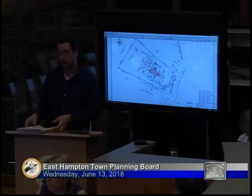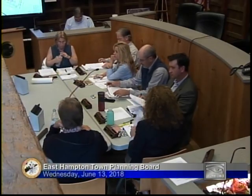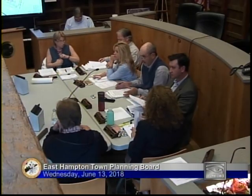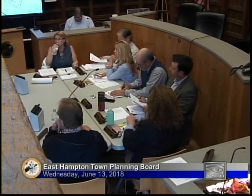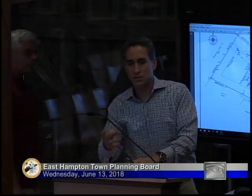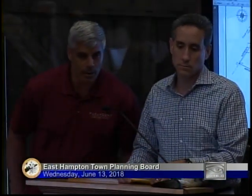Is there anyone here who's involved in this project? Come on up if you'd like to speak. Steven Garton, I'm the homeowner. John Puplow, project manager.